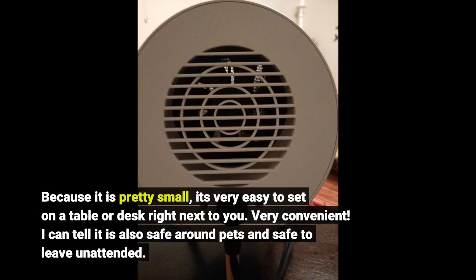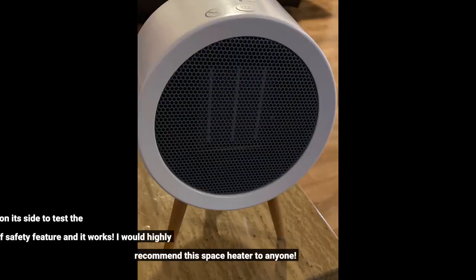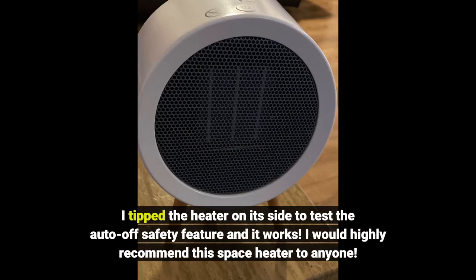I can tell it is also safe around pets and safe to leave unattended. I tipped the heater on its side to test the auto-off safety feature and it works. I would highly recommend this space heater to anyone.